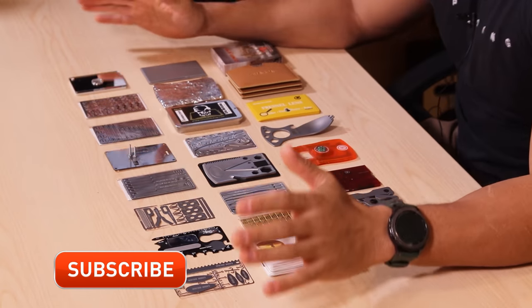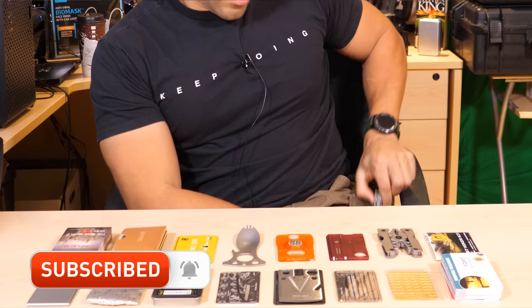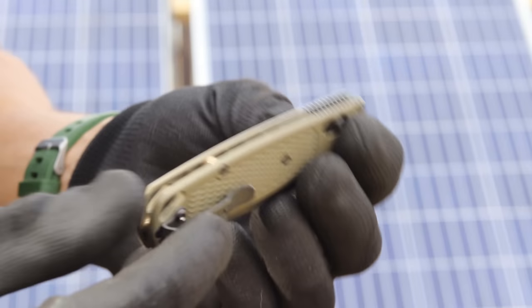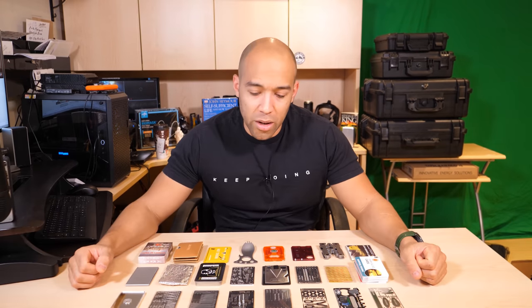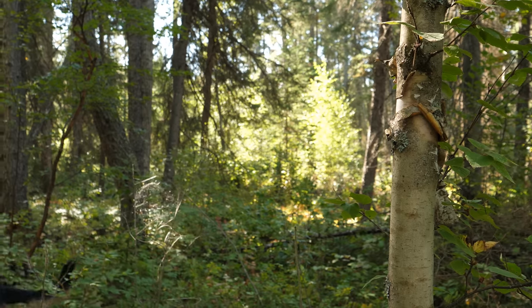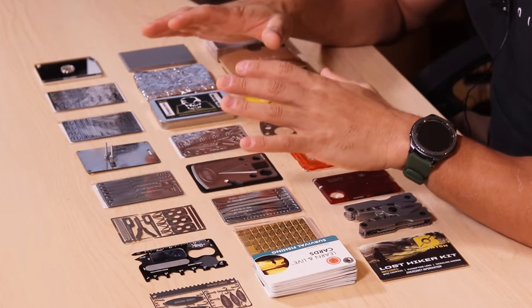Most of these items are for survival purposes only — they're not for EDC use. For EDC, I'm using my Leatherman, my Streamlight flashlight, and my Benchmade Bug Out knife. I'm not relying on this stuff day to day. The reason you would want any of these things is because they're lightweight and discreet. Let's say you had a larger bug out bag or a camping pack — these are things you could keep on your person in case you got separated from your main gear.